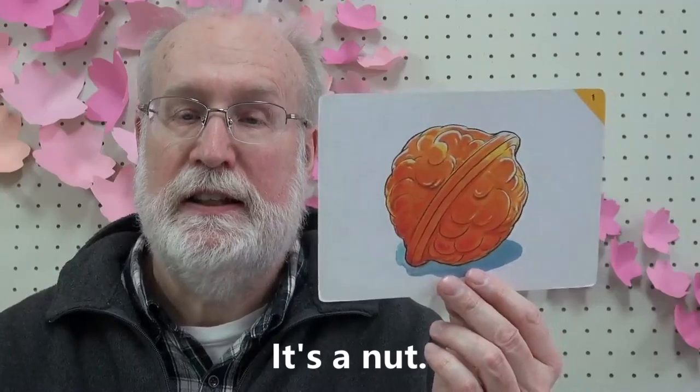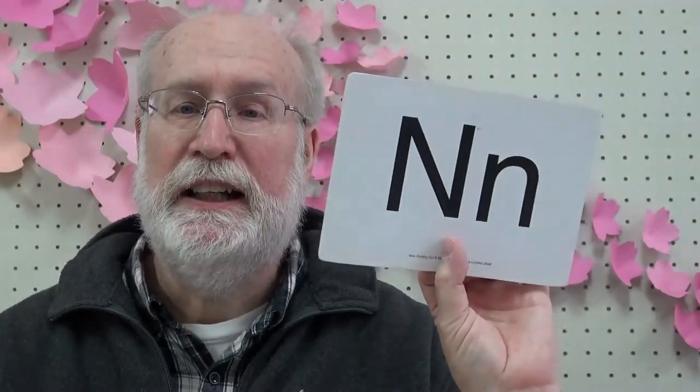How about this? What is it? It's a nut. Nut. N — listen carefully. Well, that's all for today. Goodbye!